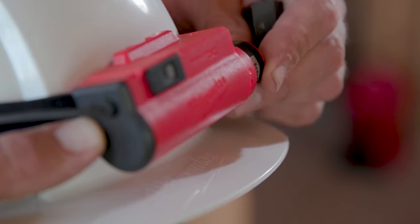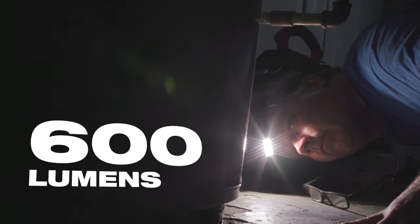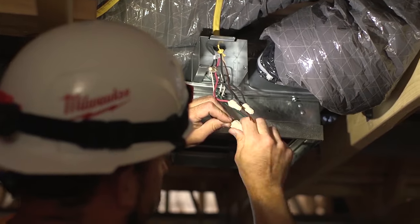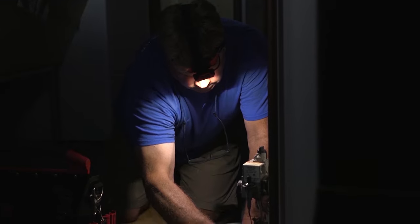Get more versatility with the Red Lithium USB low-profile headlamp, featuring a thin 1-inch light head and 600 lumens of TrueView high-definition flood output, giving users maximum access in tight spaces without compromising output. With its balanced design, optional crown strap and hardhat clips, users get easy, comfortable use with or without a hardhat.